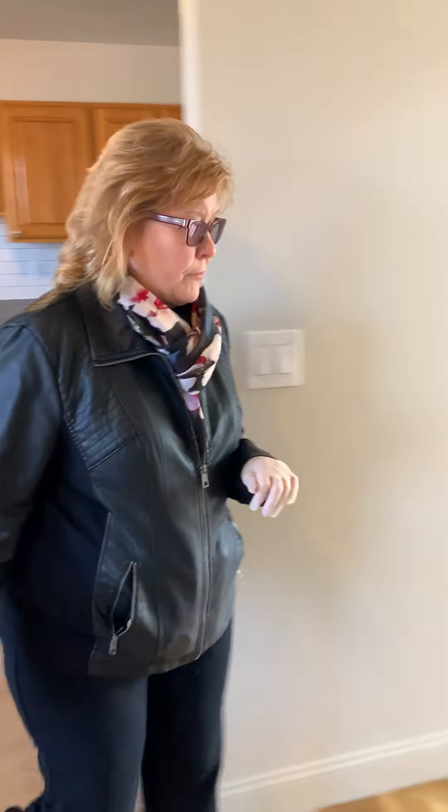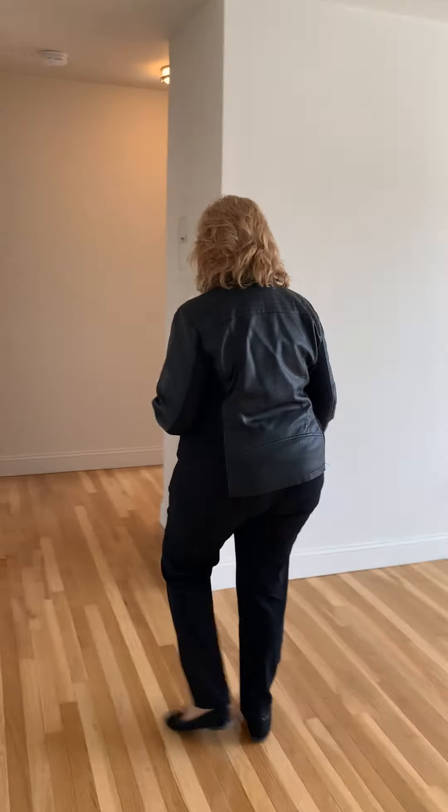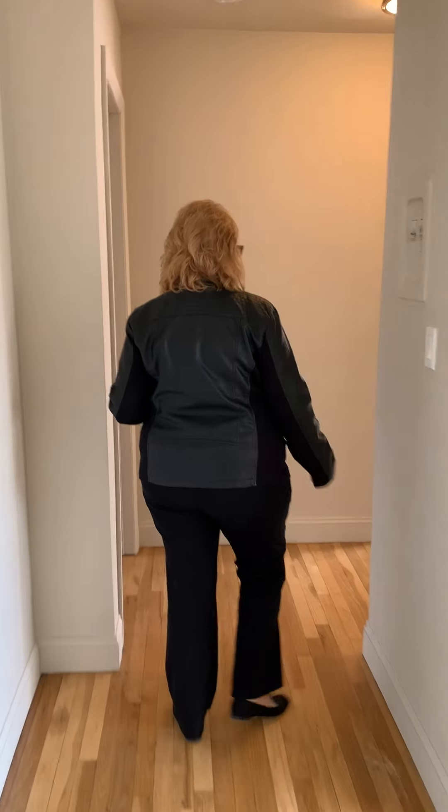All our apartments have hardwood floors, which have basically been refinished. We're heading down the hallway now and we'll look at the bedrooms.